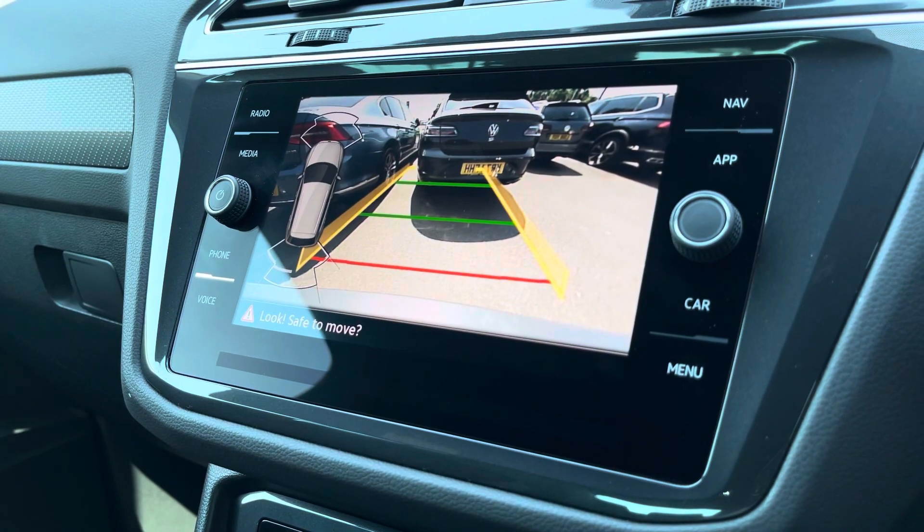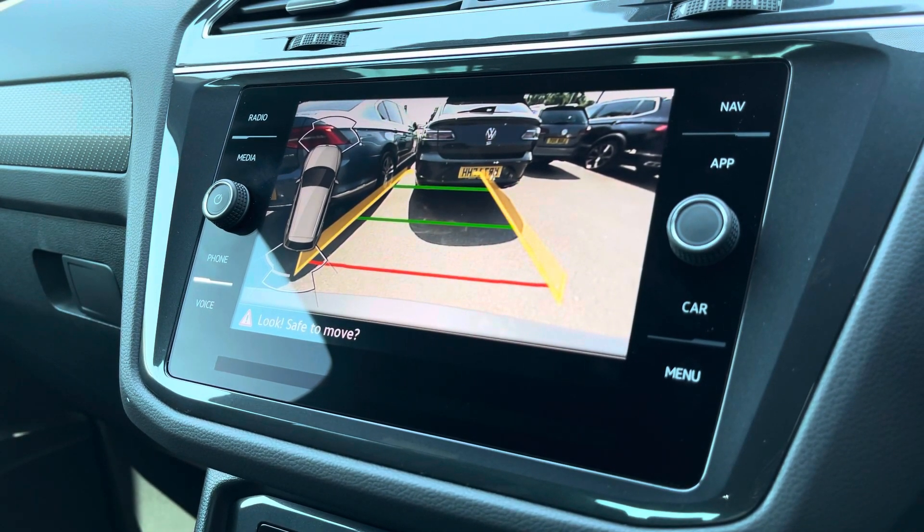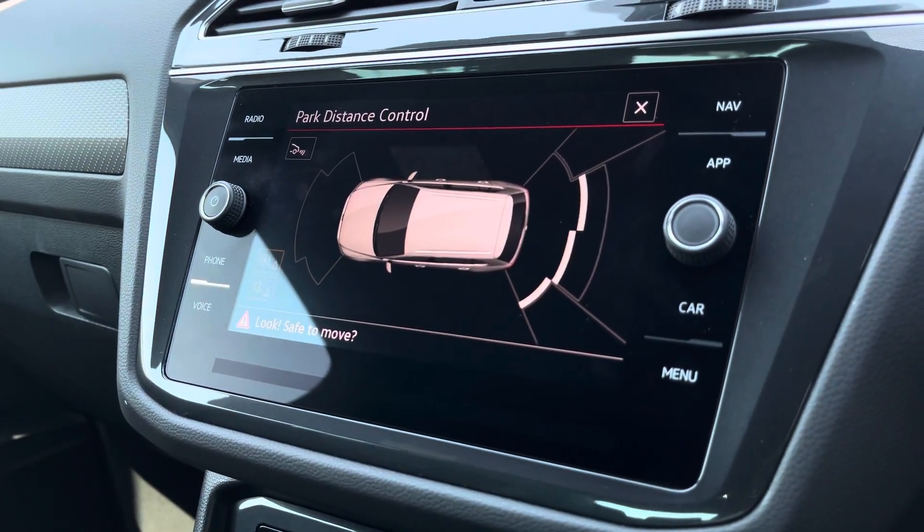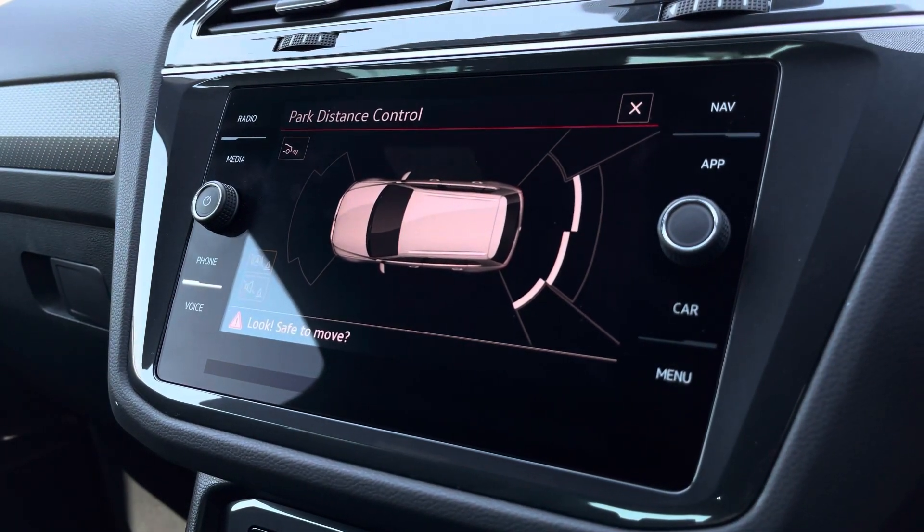When putting the car into reverse, your rear camera will appear on the screen. You also have additional support from your front-to-rear sensors, which provide an audible indication when getting close to objects to ensure parking is as easy as possible.